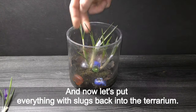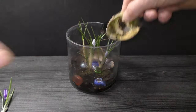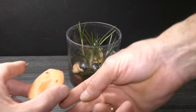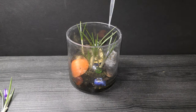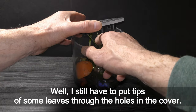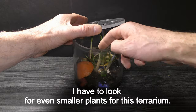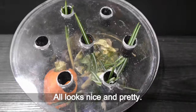Let's put everything with slugs back into the terrarium and add some water to keep everything moistened. I still have to put tips of some leaves through the holes in the cover. I have to look for even smaller plants for the terrarium. All looks nice and pretty.